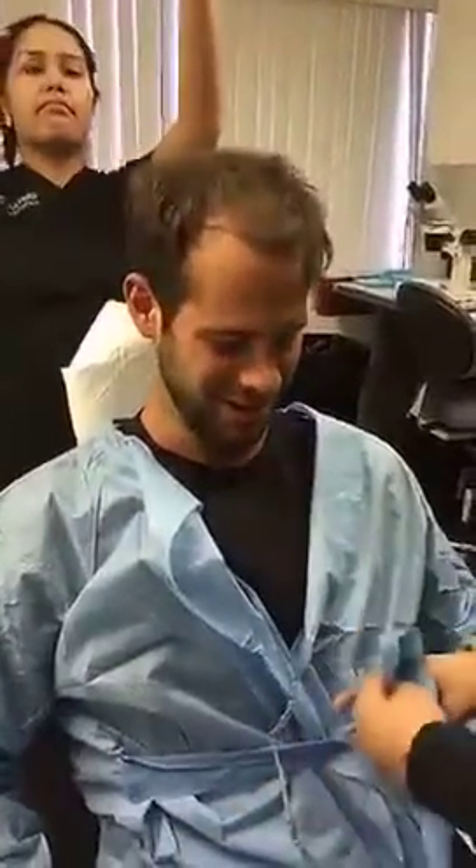The patient arrives and is greeted warmly. He says he's stoked and very excited about the procedure.